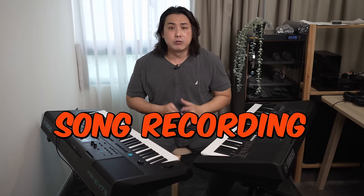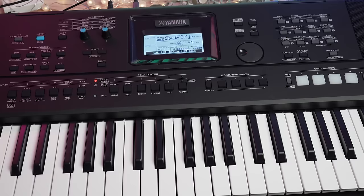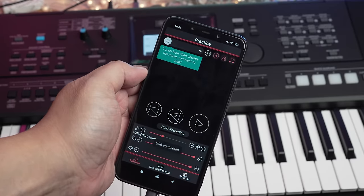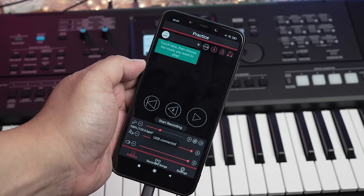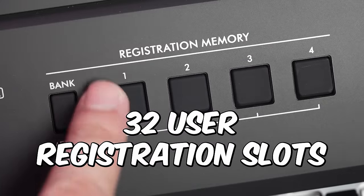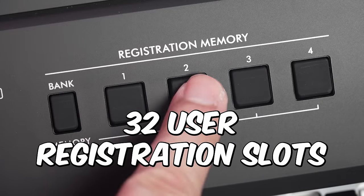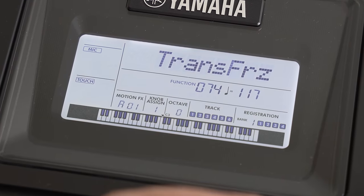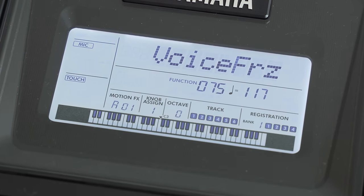Onboard MIDI and audio song recording features on the E473 are identical to the E463. However, the E473 can use Yamaha's excellent Record and Share app to record music with videos. With such powerful features, I was expecting an upgraded system for storing user registration settings, but the E473 has only 32 onboard registration memory slots — just like the E463. A welcome upgrade found on higher end keyboards is the ability to freeze style settings when switching registrations.